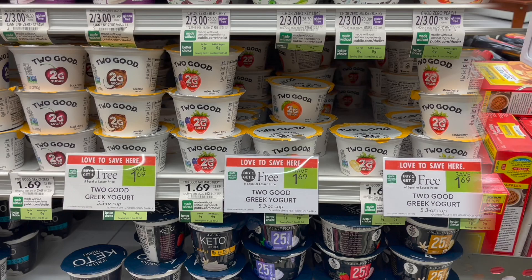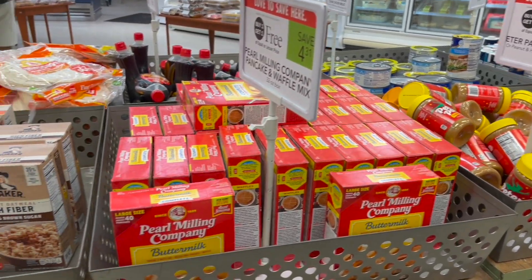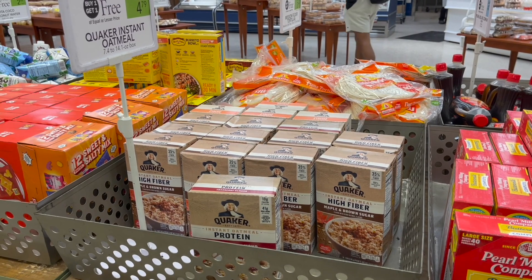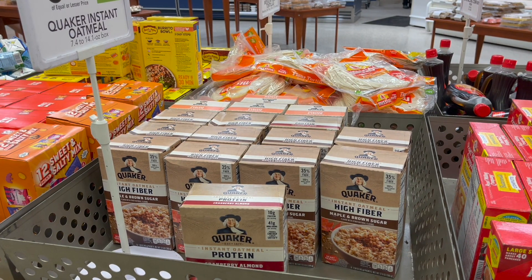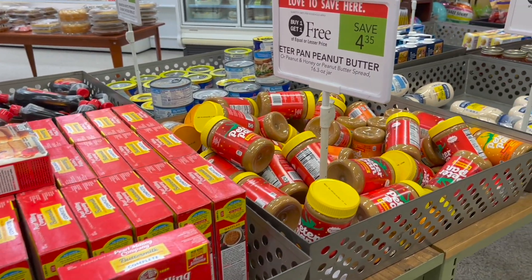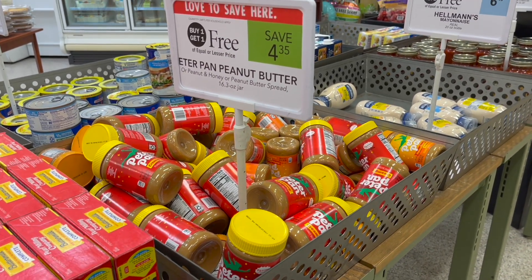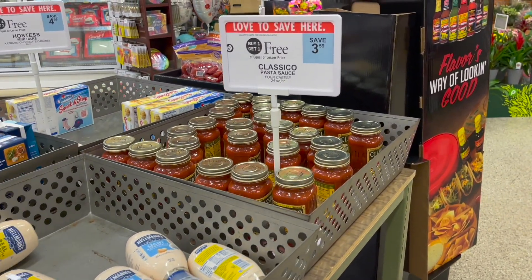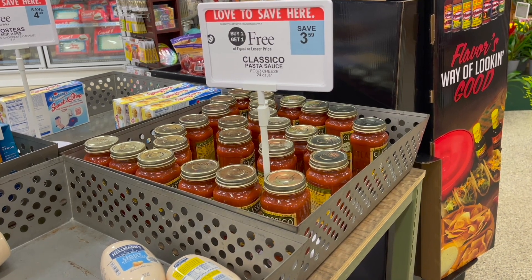Heading to the front of the store, there are some great deals, especially if you have WIC. The Quaker instant oatmeal is buy one get one free at $4.79 — you can get two boxes completely free with WIC, just make sure one is original. Quaker is also a participating Stocking Spree product. The Peter Pan peanut butter is buy one get one free at $4.35 — also completely free with WIC. Finally, the Classico pasta sauce is buy one get one free at $3.59 — Classico is a Stocking Spree participating product, so picking up two jars will earn you additional points toward your $10 gift card.